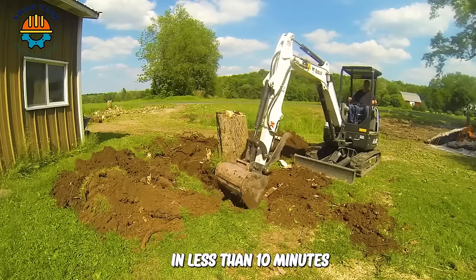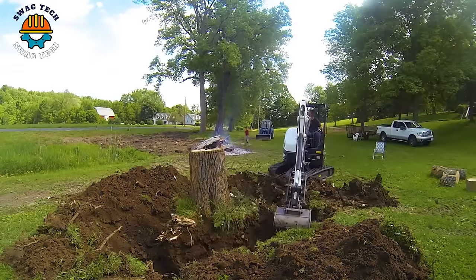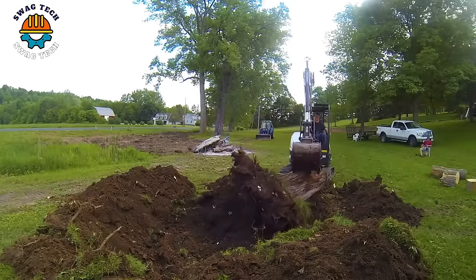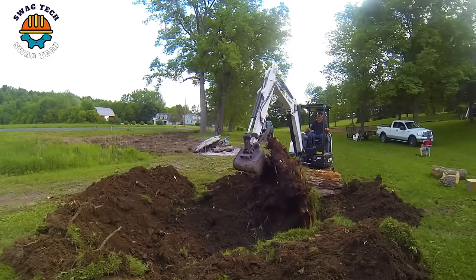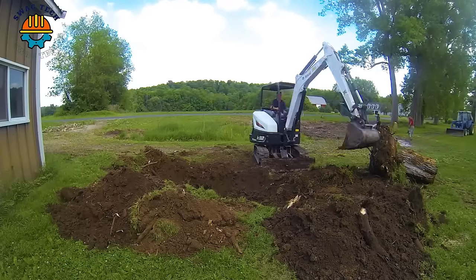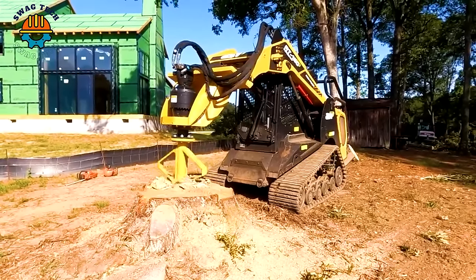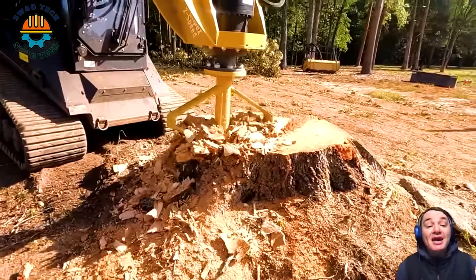In less than 10 minutes, the Bobcat E32 mini excavator dug a tree stump out of the ground. Fecon Stump X has the ability to grind and crush two large tree stumps — it not only works quickly and effectively, but also ensures safety for users during work.